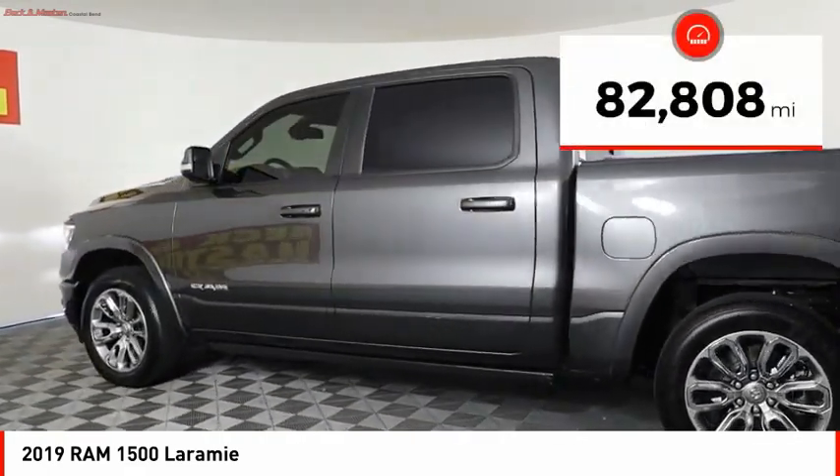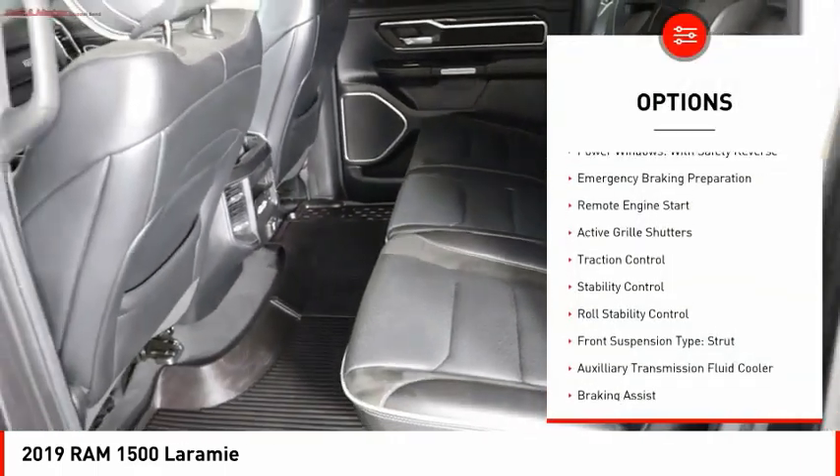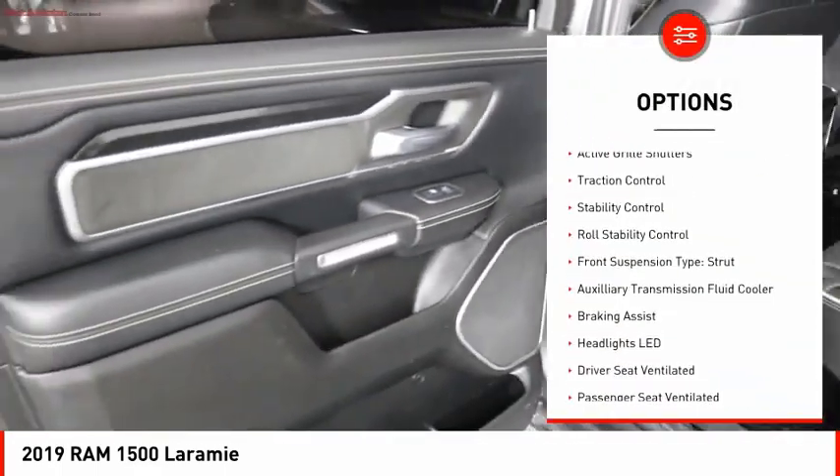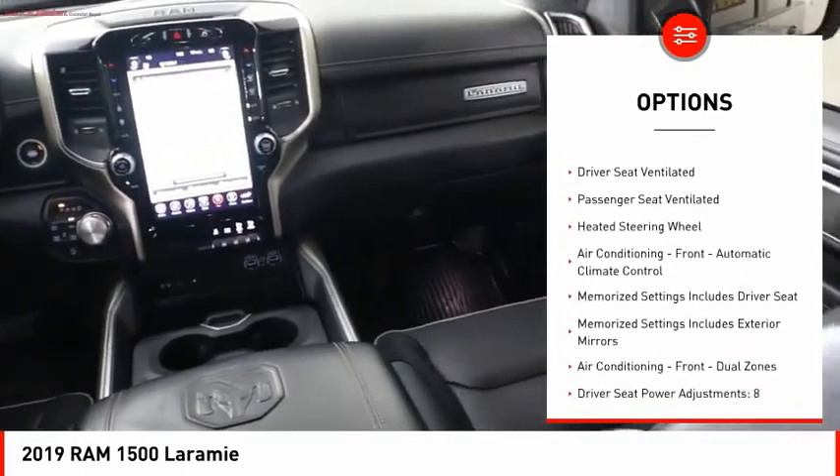This vehicle has less than 85,000 miles. Here are some of this vehicle's great options: power windows with safety reverse, emergency braking preparation, remote engine start, active grille shutters, and traction control.